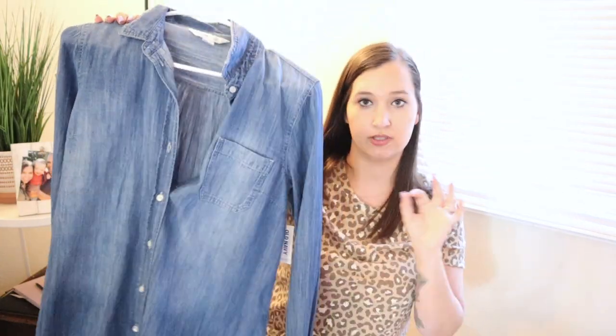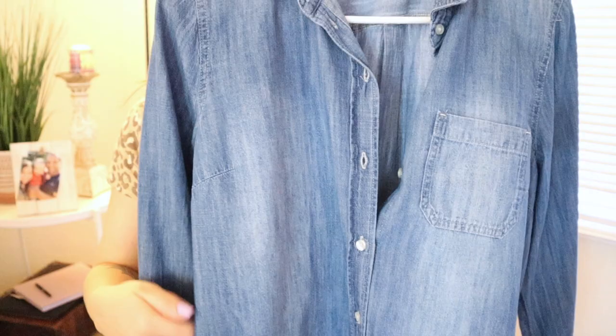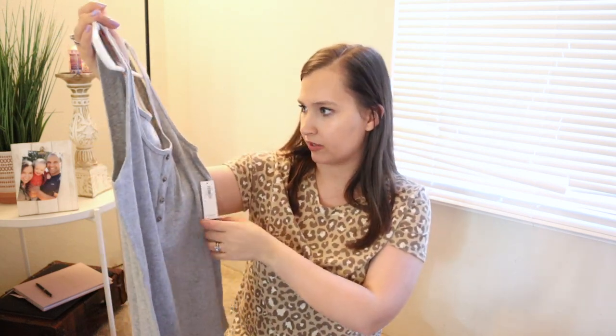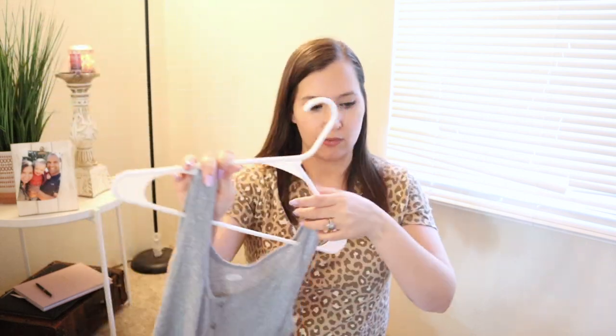I got a couple things from Old Navy. First is this chambray denim shirt — they've been in style for years and I didn't have one. It has a little pocket and a lighter wash in the front, and it looks super similar to Olivia's jean jacket so we could match! It was $30 but I think I got it on sale. The last thing from Old Navy is a ribbed tank top with buttons and thicker straps, ordered online. I got it for about six dollars — if I like the fit, I'll definitely order more colors.